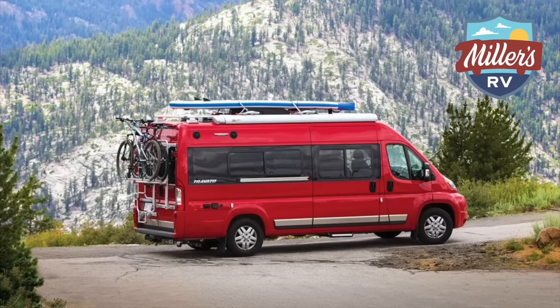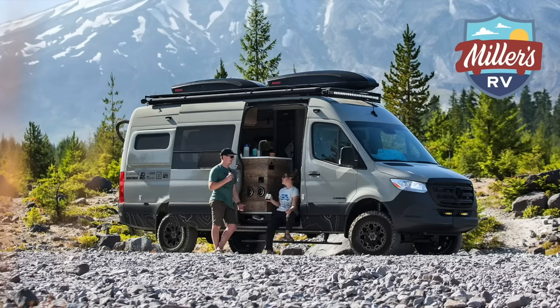The Travato and B-Vans as a whole have just exploded over the last four or five years. They've just gotten better and better and more popular. Technology is even better, and even this one we're standing in front of has a new Onan quiet generator on it. With the popularity rising in B-Vans, there's obviously been a greater demand. Prices have gone up too, but if you look past the dollar signs and actually look at the technology they pack in this thing, you're going to be really, really impressed. So let's check out this 59K.